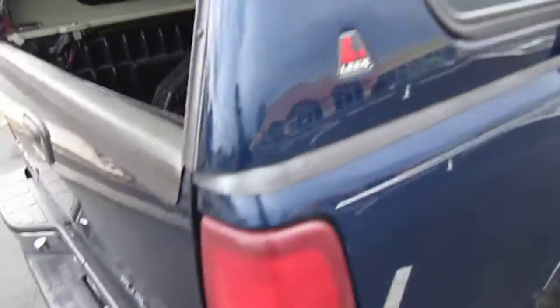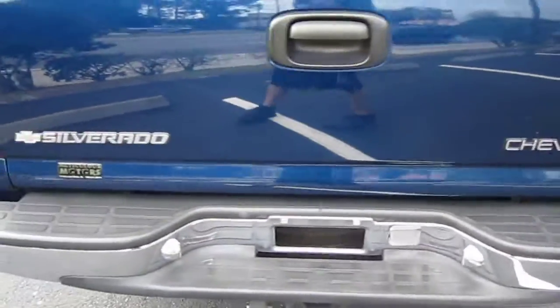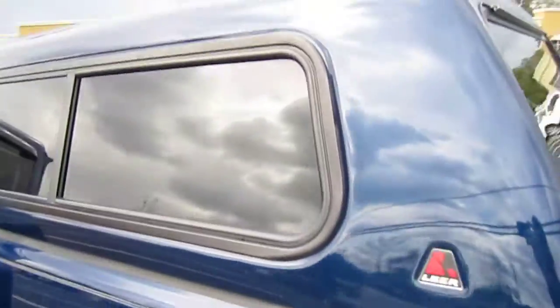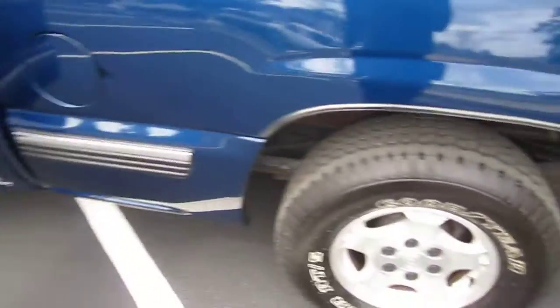It comes with this beautiful Lear topper that really accents the truck very well. It also comes with hydraulics, and it's locking too, which is nice. The topper is actually in beautiful shape — there's no peeling or any evidence of fading on the top.